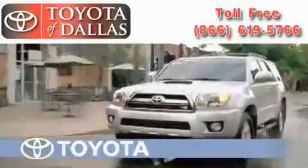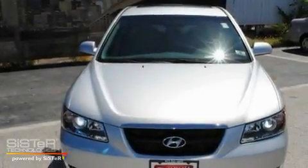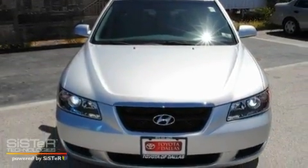Another fine vehicle offered by Toyota of Dallas. This is a 2008 Hyundai Sonata. It features a 3.3-liter, six-cylinder engine and an automatic transmission.